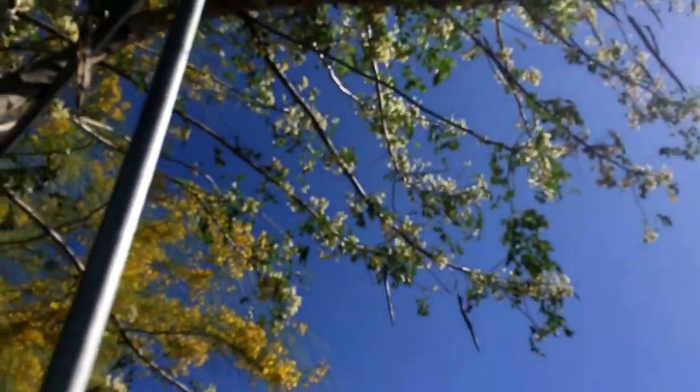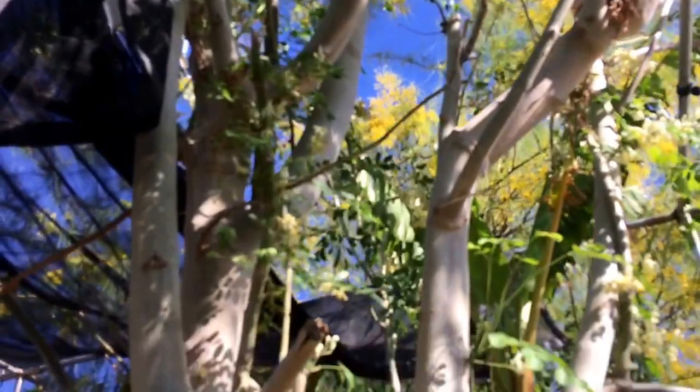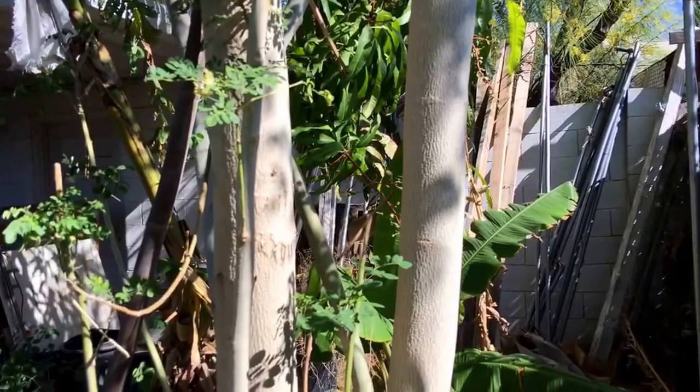That's edible, the leaves are edible, the flowers edible, stems edible, the bark's edible, the seeds are edible. Probably one of the most amazing trees there is. Plus it's easy to grow.